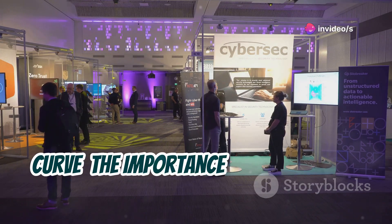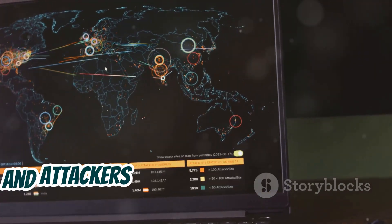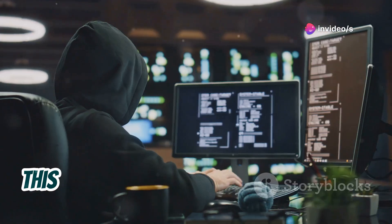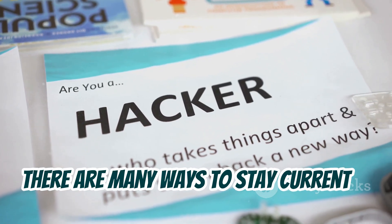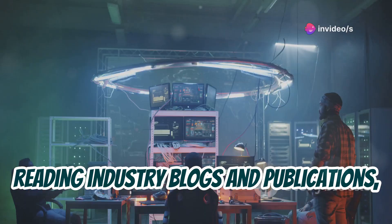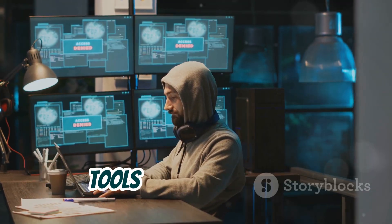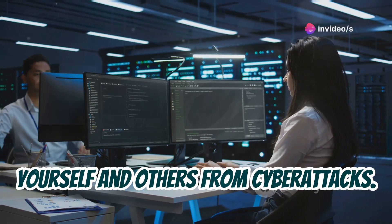The world of cybersecurity is constantly evolving. New threats emerge every day, and attackers are always finding new ways to exploit vulnerabilities. To stay ahead of the curve, ethical hackers must be lifelong learners, continuously updating their knowledge and skills. Attending security conferences, reading industry blogs and publications, and participating in online forums are all great ways to learn about the latest threats and techniques. Don't be afraid to experiment with new tools and technologies — the more you learn, the better equipped you'll be to protect yourself and others from cyberattacks.